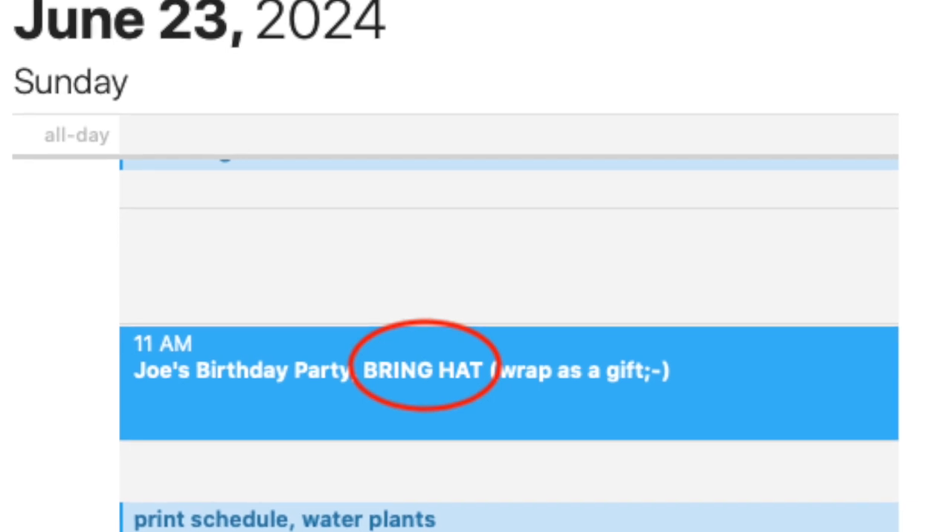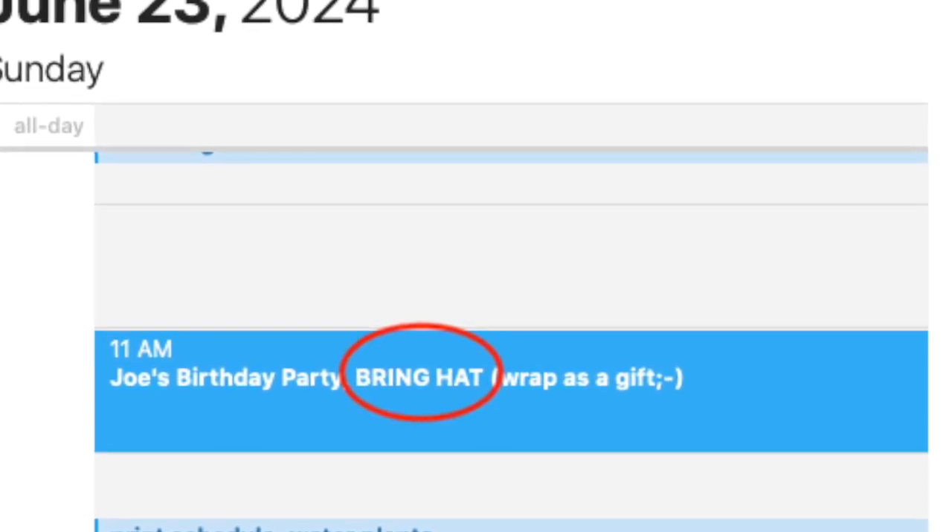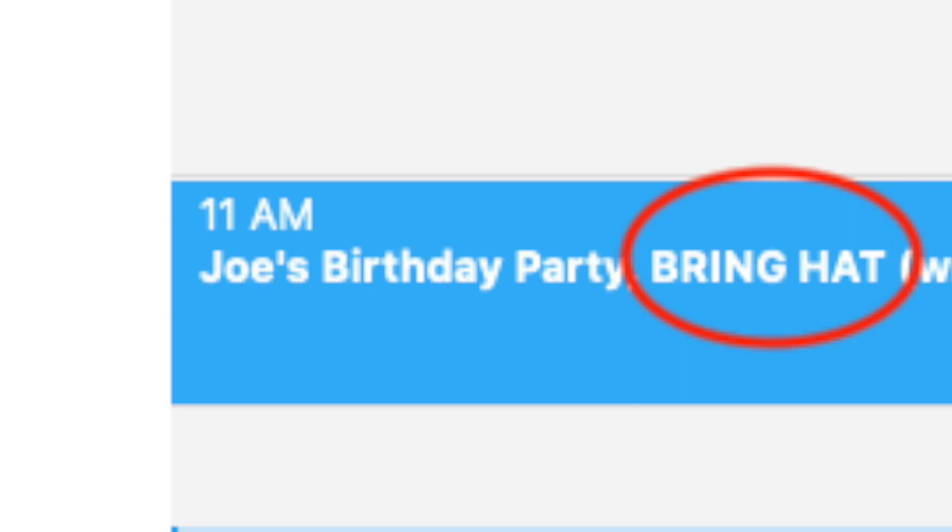If you don't have a regular meeting or a scheduled event bringing you together, make a note on your friend or family member's birthday. Maybe that's not for another year, but at least you limit the separation to a year.